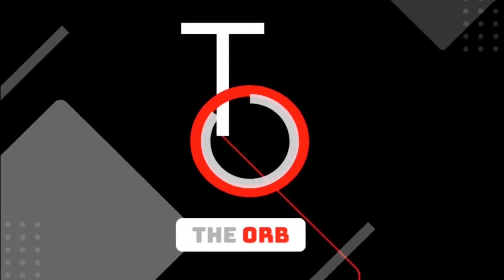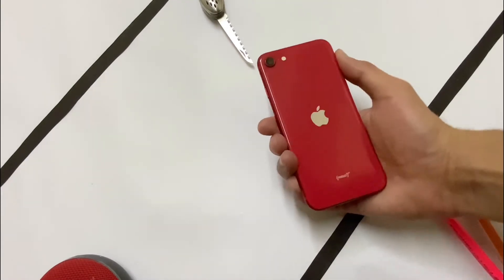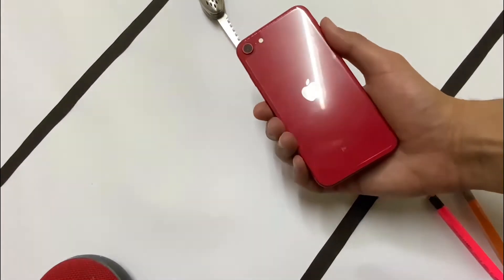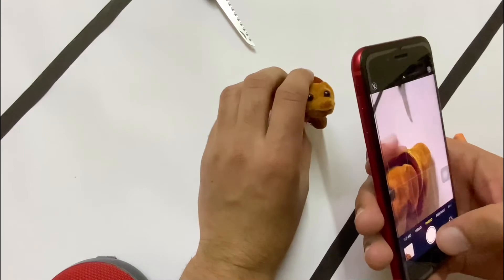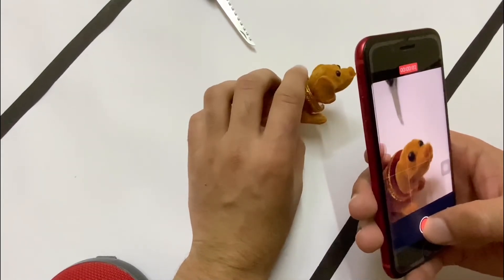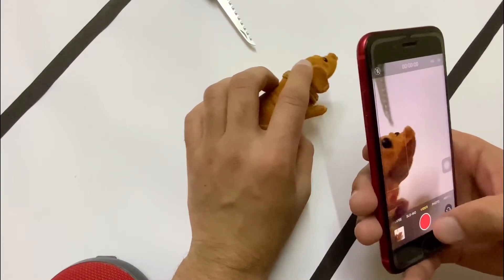Welcome to my YouTube channel, The Orb. Today we are going to show you the top tips and tricks of the iPhone SE 2020. Never miss a moment while capturing photos — if you want to capture a video at that moment, just quickly press your shutter button and the video will automatically start recording. You don't have to go to the video mode and then press the record button.